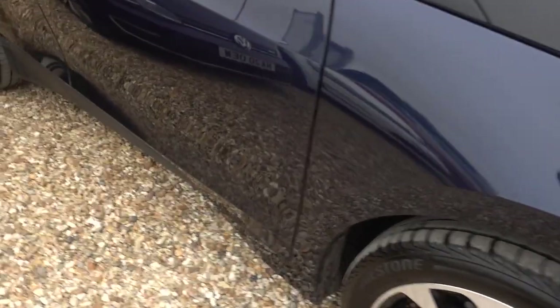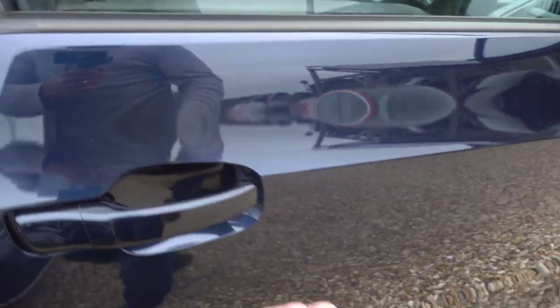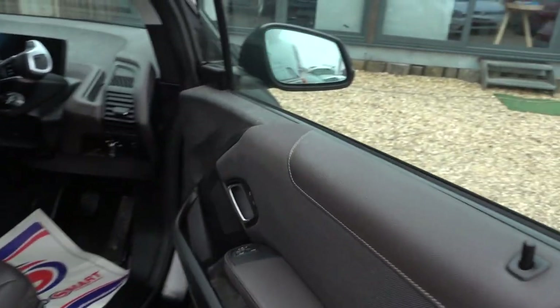Exterior-wise, the condition is actually very good. A couple of minor little marks, but certainly nothing to worry about.